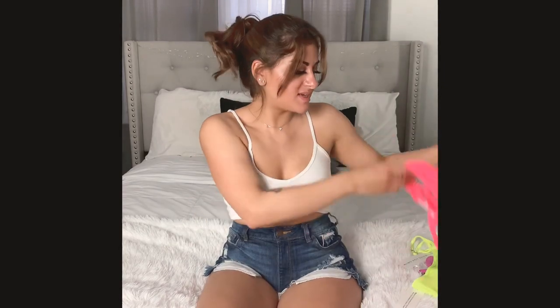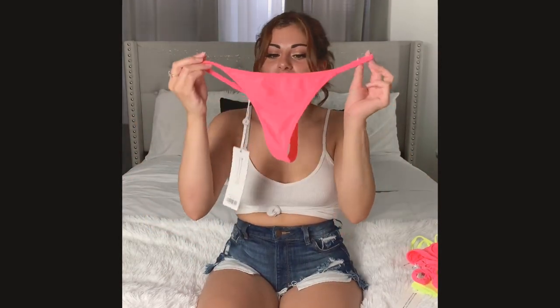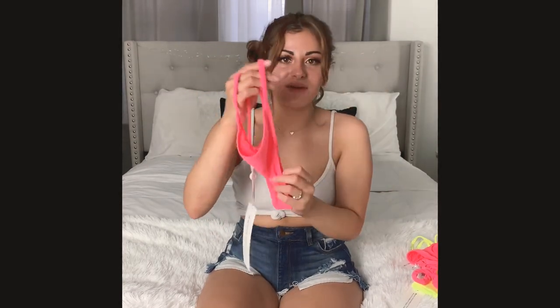In total I bought three bikinis, but since they came separately that's six pieces. This is the matching bottom to that top — it's the same style as the first bottom: nice thin straps on the side, the brand logo in the back, Brazilian thong type. Very cute and very comfortable. Again, I love having it high rise — I always like to bring them up more because it just flatters you very well.